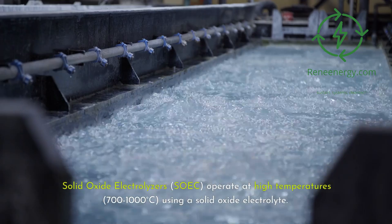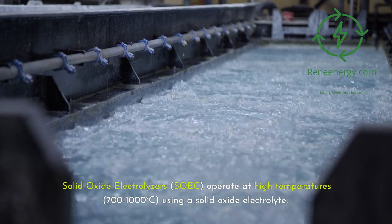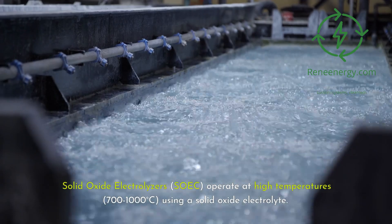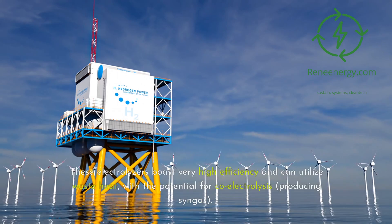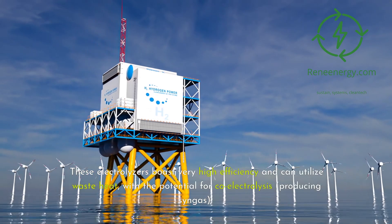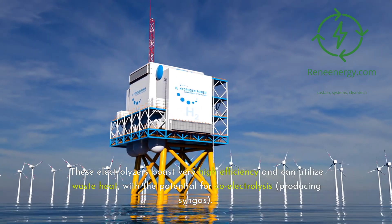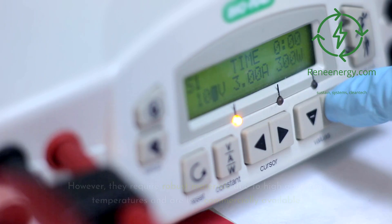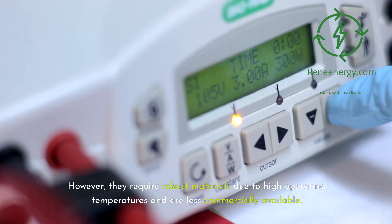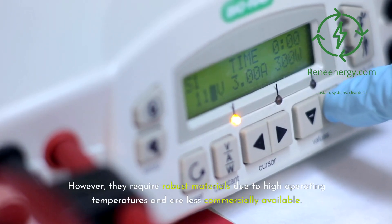Solid oxide electrolyzers (SOEC) operate at high temperatures — 700 to 1000 degrees Celsius — using a solid oxide electrolyte. These electrolyzers boast very high efficiency and can utilize waste heat, with the potential for co-electrolysis to produce syngas. However, they require robust materials due to high operating temperatures and are less commercially available.